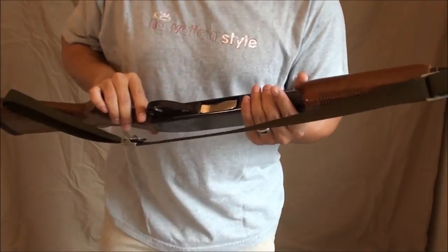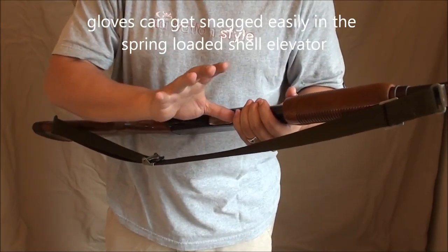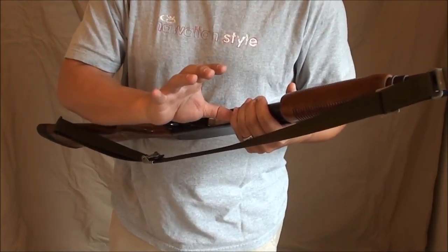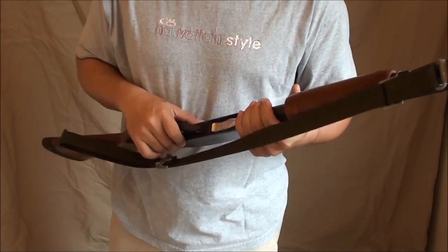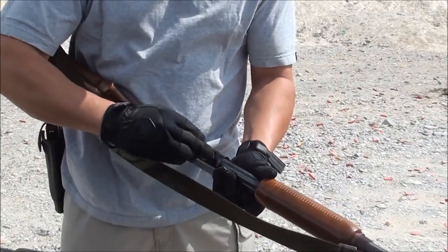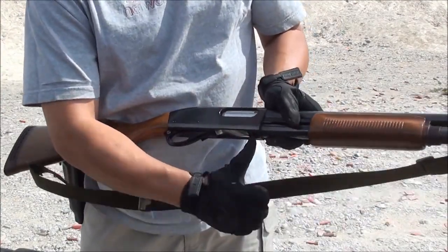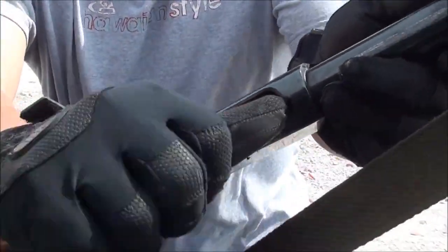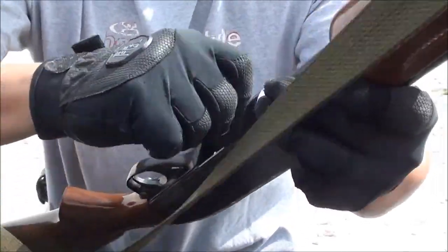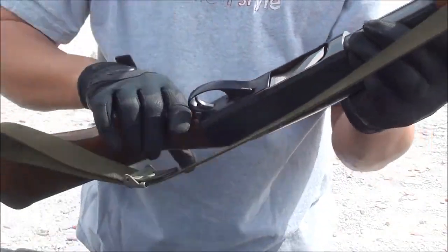One thing to be aware of on the 870 with the spring-loaded gate: if you're wearing gloves, your glove finger could get snagged in there because it pushes back, biting into the material and getting you snagged for a split second or even a couple of seconds depending on how bad it gets caught. As you can see right here — the glove got caught. That's not good. I didn't try to do that, it just happens.